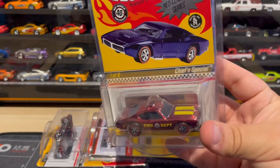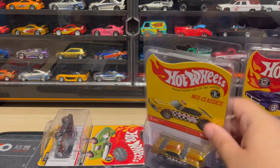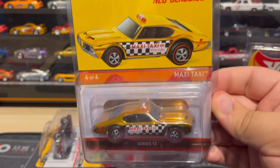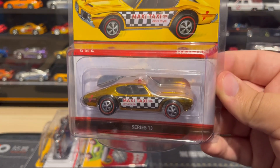Then we have the Maxi Taxi, which was also made to kind of honor the old redline Maxi Taxi. This one was released in 2015.